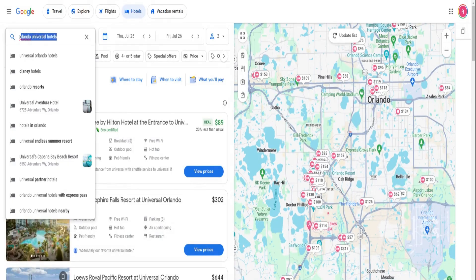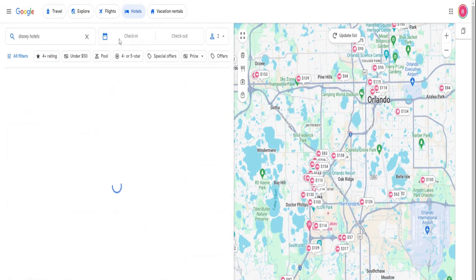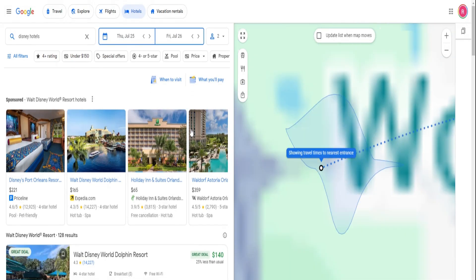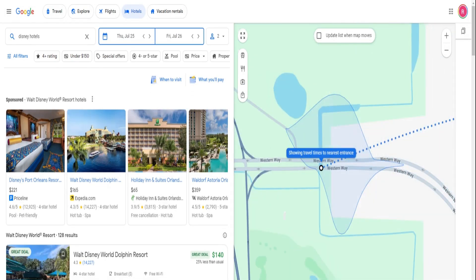Don't overlook Google Travel. It leverages Google's massive AI capabilities to provide hotel recommendations and price comparisons. Plus, you can track prices for specific hotels or destinations.